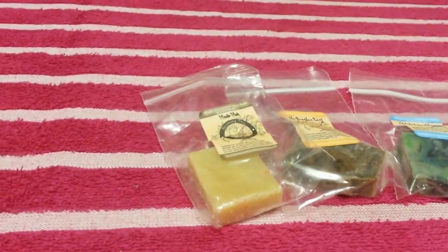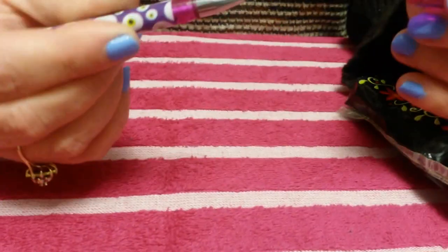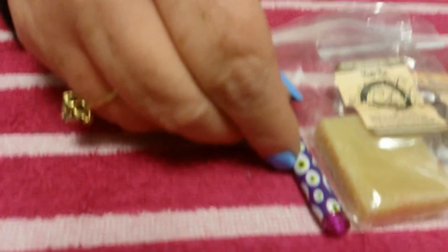And then we got a little — let's see what this is — a little hi, little pink pen. Pretty cool.